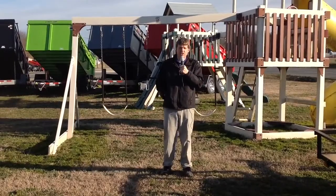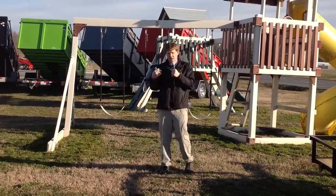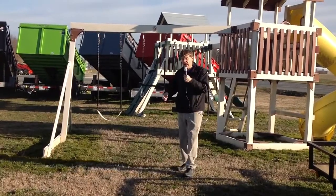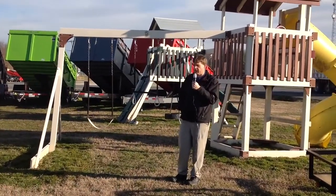Hi, it's Jason at Weller's, and I want to invite you guys to come on down to Bridgeville and take a look at our swing sets. As you can see behind me, I do have two on display, and I have a lot more coming, so you will see them probably in the next couple of weeks.